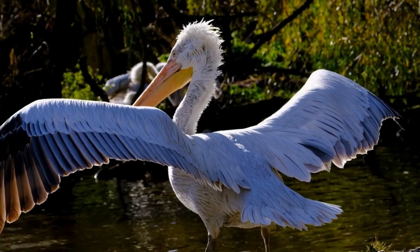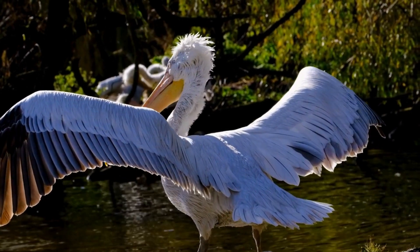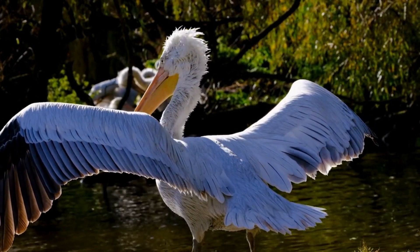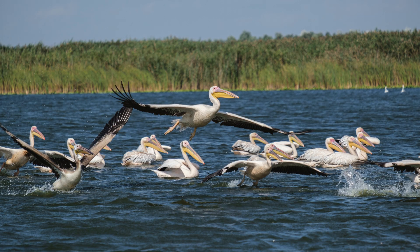Pelicans are also excellent flyers. Some species soar gracefully in the air, traveling long distances with minimal effort. It's a beautiful sight to see them gliding effortlessly above the water.